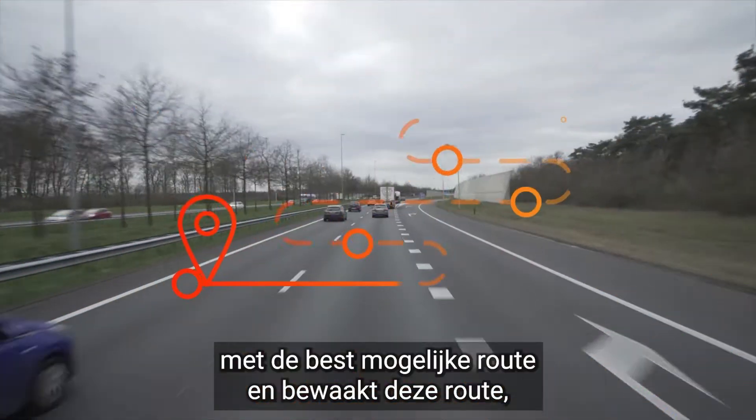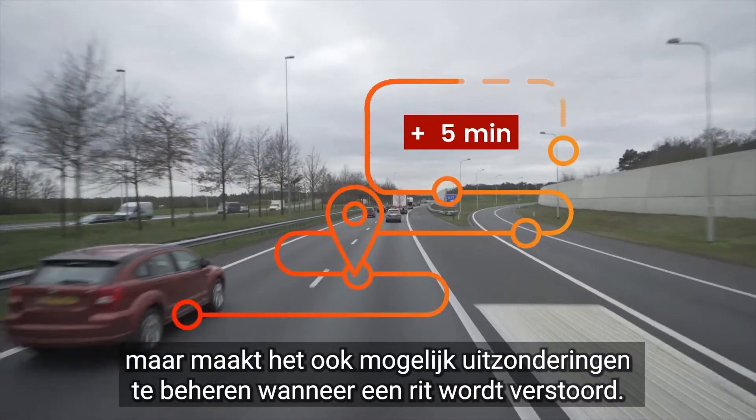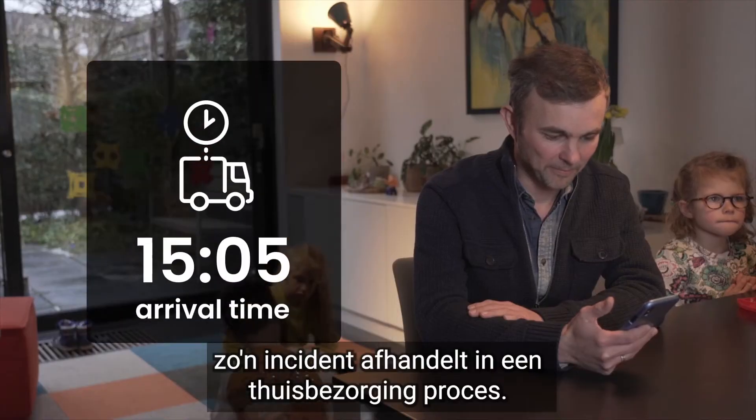The platform not only takes into account the best possible route to take and monitors the route, but also allows for exceptions to be managed when a journey is disrupted. Here is an example of how the customer support agent handles such an incident in a home delivery situation.